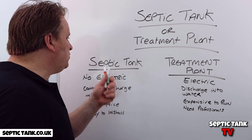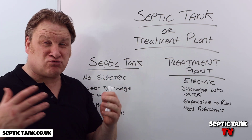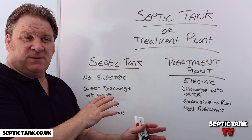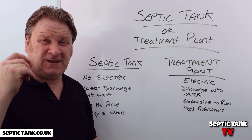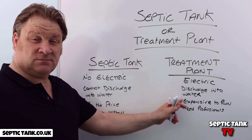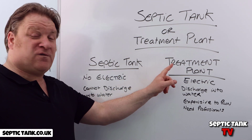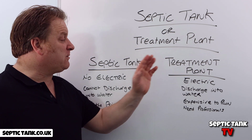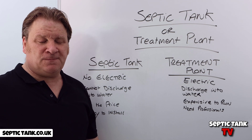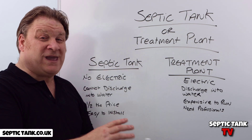Why would you need a treatment plant over a septic tank? It's really simple. If you're putting in a new sewage system and it's 15 metres or closer to water — a ditch, stream, river, or brook — then by law you have to go for a treatment plant. If you're not near any water, or you're 15 metres or more away, then you can go for a septic tank.